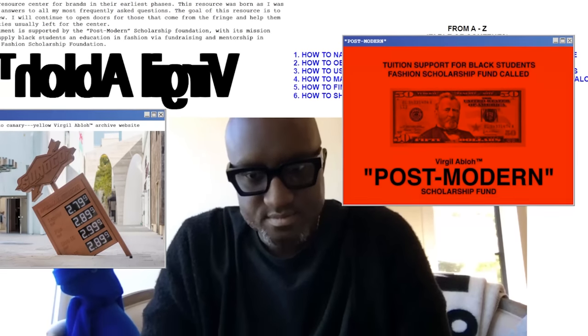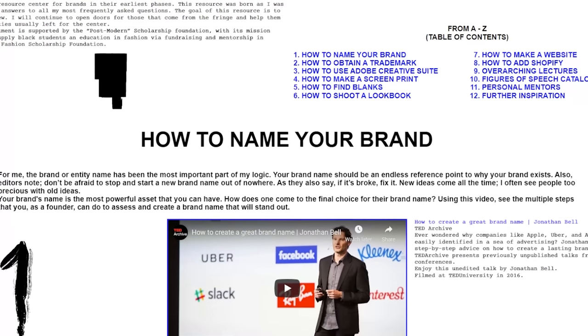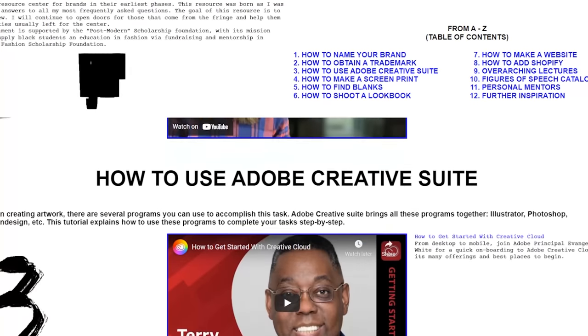An amazing wonderful fashion designer by the name of Virgil Abloh created a website where he literally listed step by step how to create your own brand, and that was another thing that really inspired me to do this video and to be even more transparent, because I personally don't see why everyone can't be successful in their own endeavors. So let's get into it.